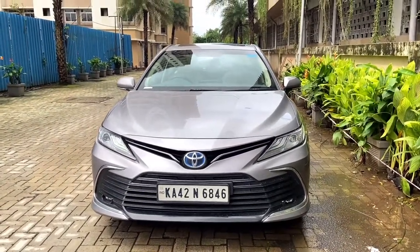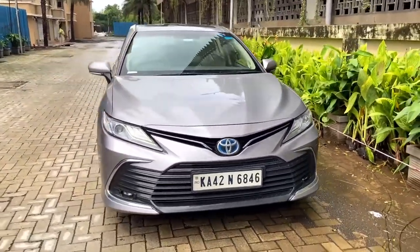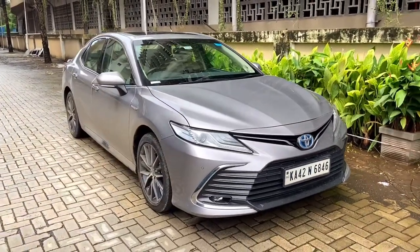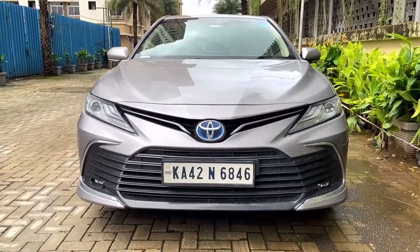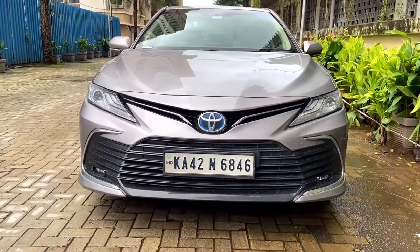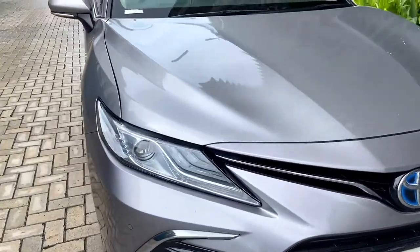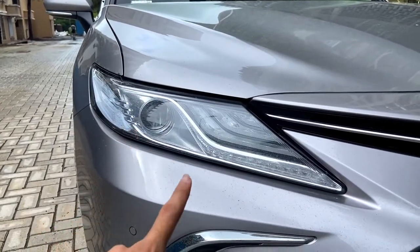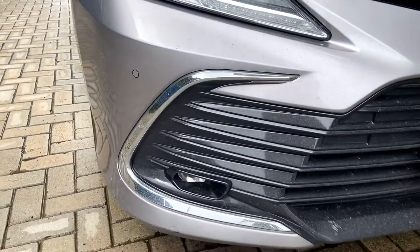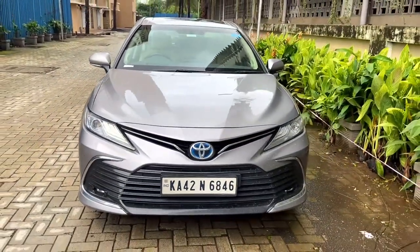Starting with the front profile — this is a simple, elegant-looking luxury sedan. At the front you have a large grille-style design with the Toyota logo featuring a blue tint and chrome accents. The headlights are a complete LED setup with an LED DRL, LED projector unit, and an indicator. You also get front parking sensors and front fog lights.